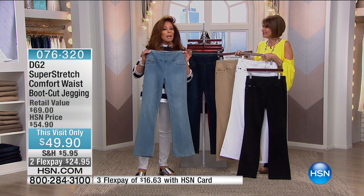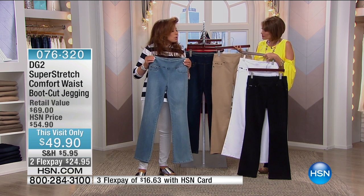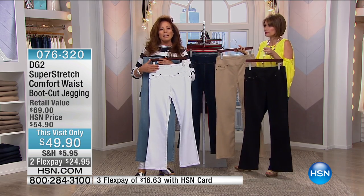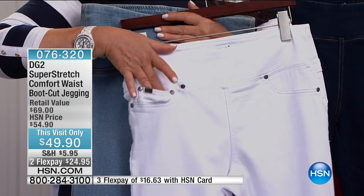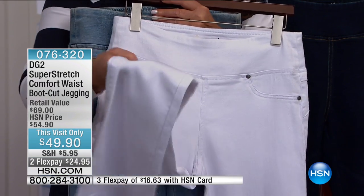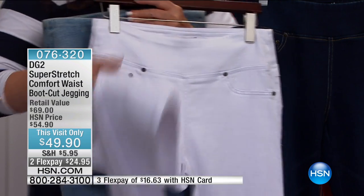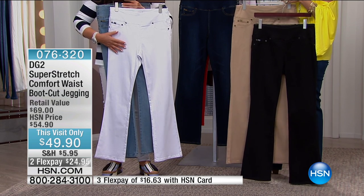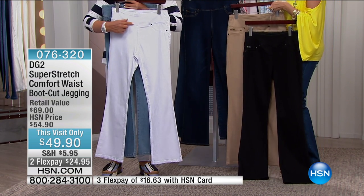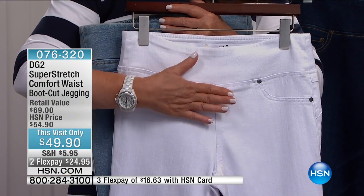It's done in a boot cut shape and a technologically advanced super stretch fabric. Look at the white — how pure and pristine it is. The white is selling very quickly, so order fast. Item 076320. This stays white — it's an optic white, a real paper white, not one that's going to yellow. If you need the most help in a light, bright color like white, here's the jean for you.